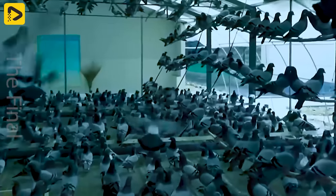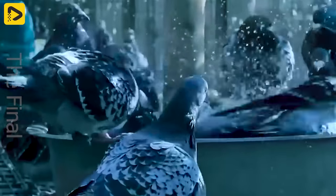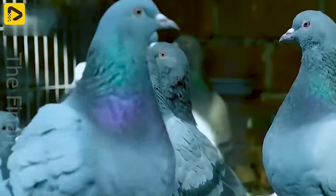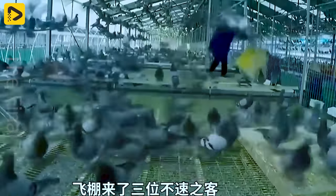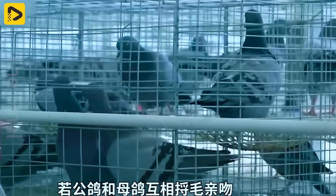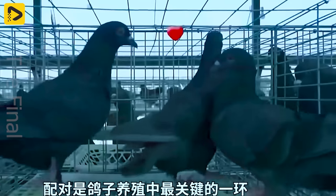Around two to three weeks after hatching, pigeons start becoming independent and explore the world around them. By about four to five weeks, they have fully matured, becoming strong adult birds, ready to engage in life and reproduction.